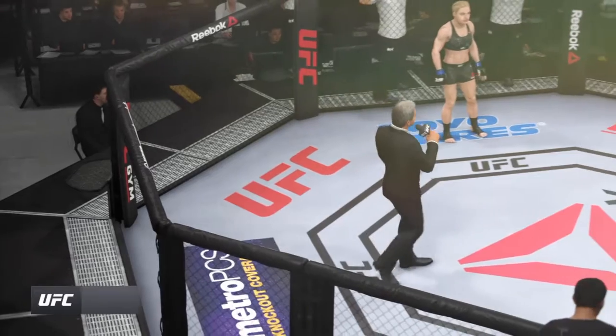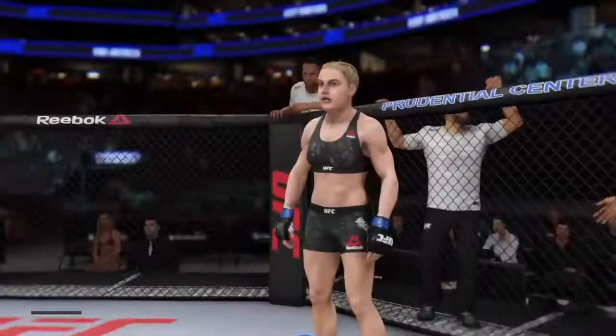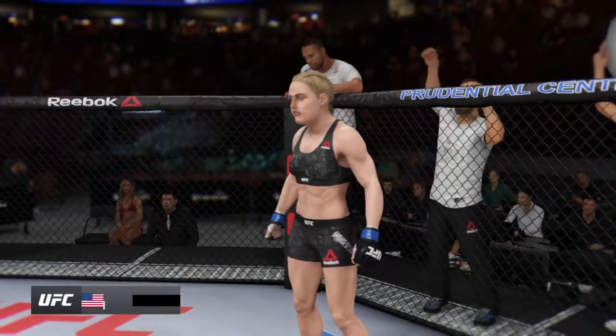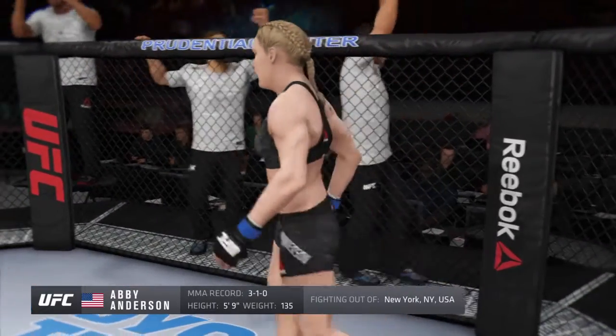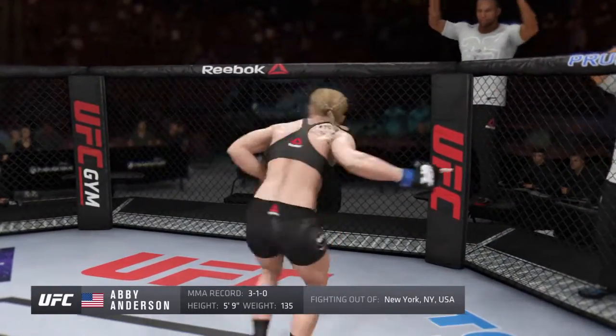Ladies and gentlemen, this fight is three rounds in the UFC Bantamweight Division. Introducing first, fighting out of the blue corner — this woman is a mixed martial artist, holding a professional record of three wins and one loss. She stands five feet nine inches tall, weighing in at 135 pounds, fighting out of New York.